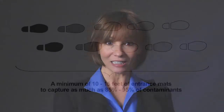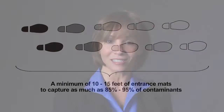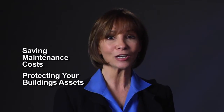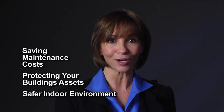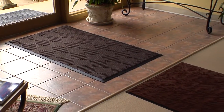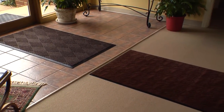The U.S. Green Building Council, along with the Carpet and Rug Institute, recommends entrance matting of at least 10 to 15 feet to capture as much as 85 to 95 percent of contaminants, saving maintenance costs, protecting your building's assets, and creating a safer indoor environment. The Anderson Company has developed a 3-mat entryway system to effectively prevent dirt and moisture from being tracked into buildings.